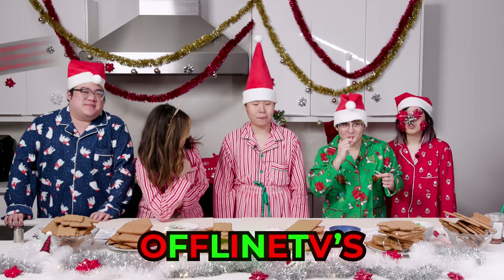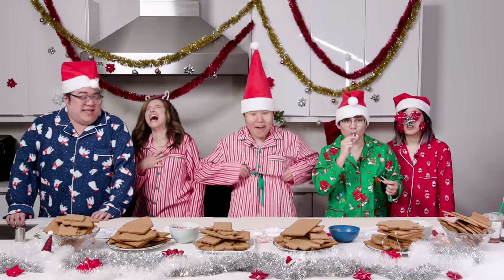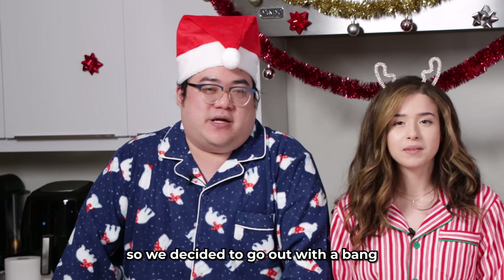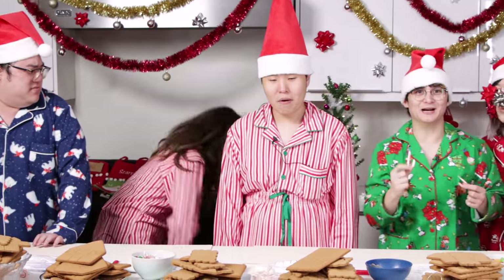Welcome to OfflineTV's gingerbread house making video. It's still November. This is our last video in this house, so we decided to go out with a bang. We're building gingerbread houses — we're blowing the place with a twist.